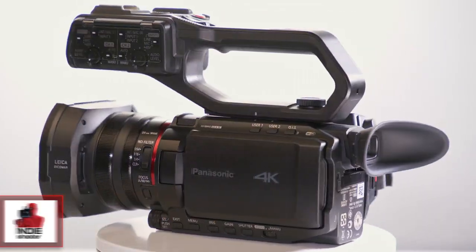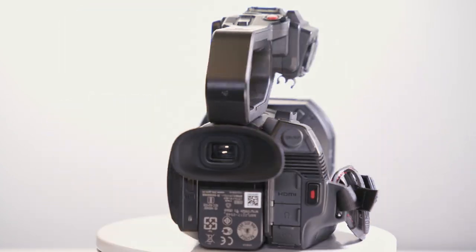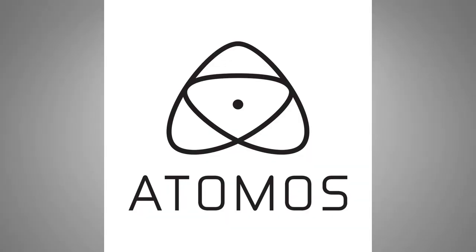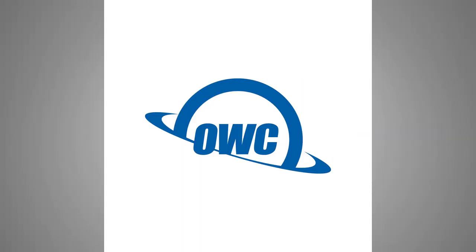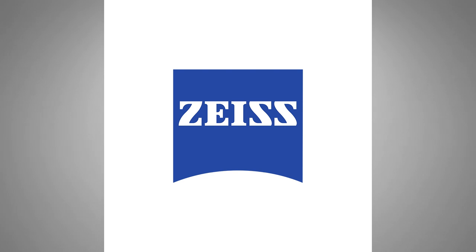The unit will be available for purchase in March of 2020. Thank you very much for watching. Indie Shooter, brought to you by Atomos, BandPro Film and Digital, Otherworld Computing, Panasonic, Sennheiser, and Carl Zeiss.